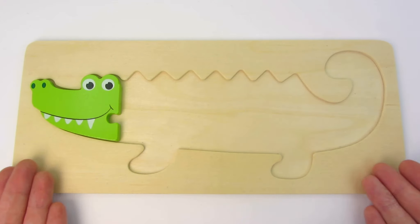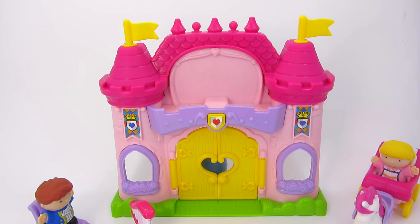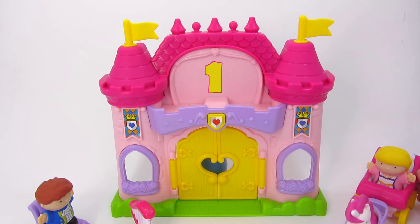Where has my crocodile gone? Let's find it! Look, we have one fairy tale castle!